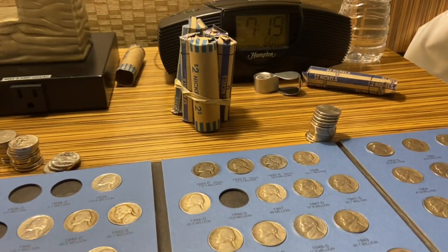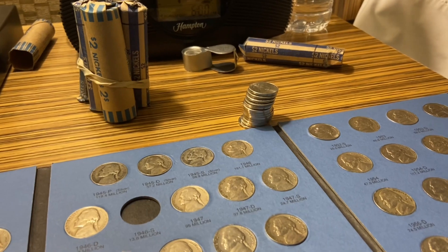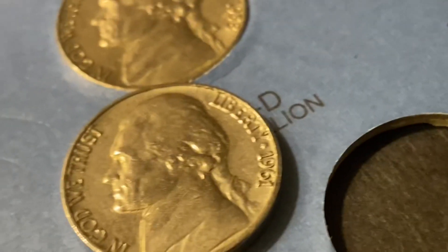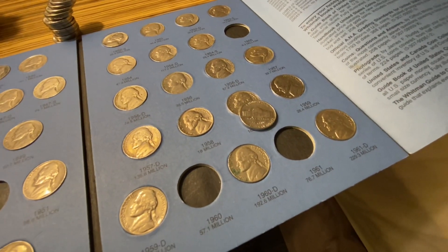We're deep into this next kind of roll — this is our fifth roll — and we got a find, kind of. It's a 1961P. I just hadn't put one in my book yet, and I still need a 1960P as well, so it's a find.